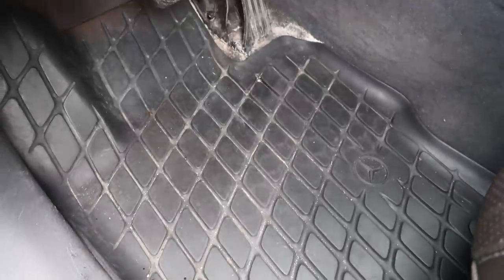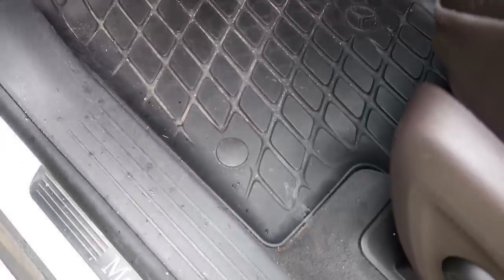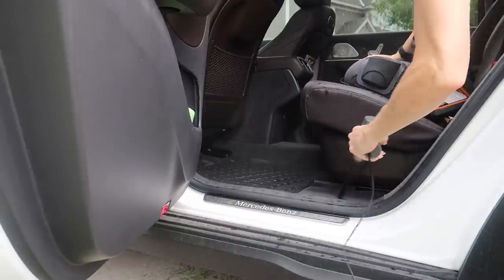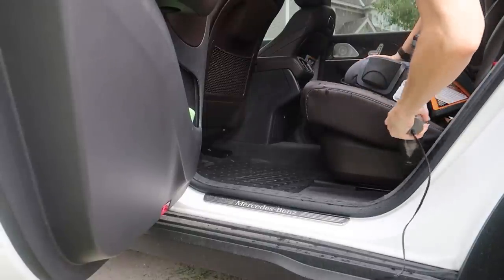I have four small children, so you better believe there are a lot of crumbs and different things dropped between the seats. This is going to be perfect for those quick cleanup jobs when I do not want to get out my shop vac. I love having a clean vehicle when I can.